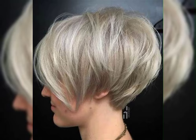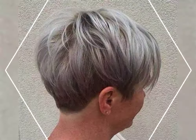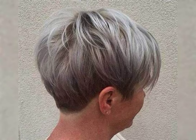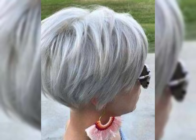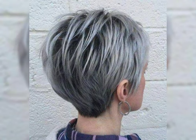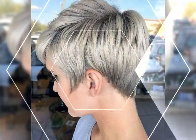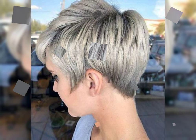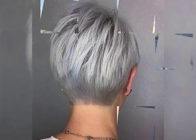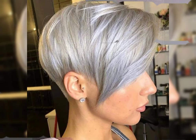The madeleine short haircut is a trendy and stylish hairstyle with a shorter length that can be customized to suit different face shapes and hair textures. It is a versatile look that can be worn sleek and polished or casual. It is a great option if you are looking for a low maintenance and chic hairstyle.